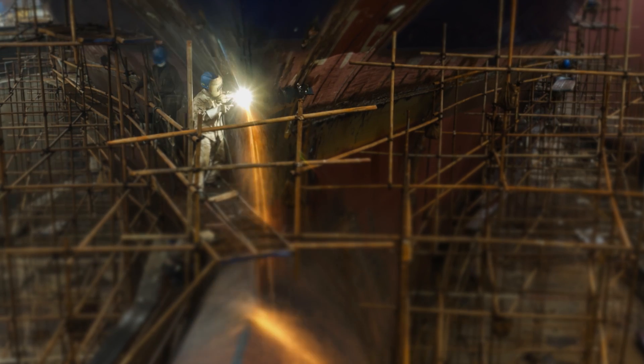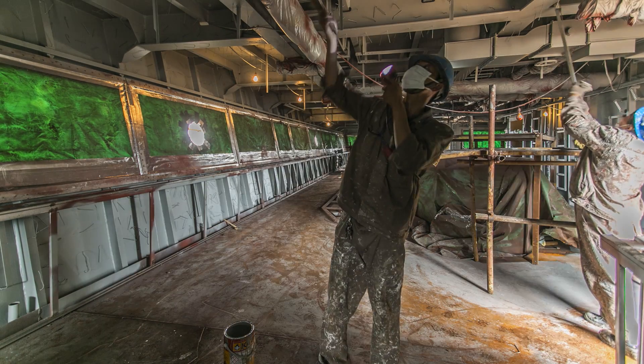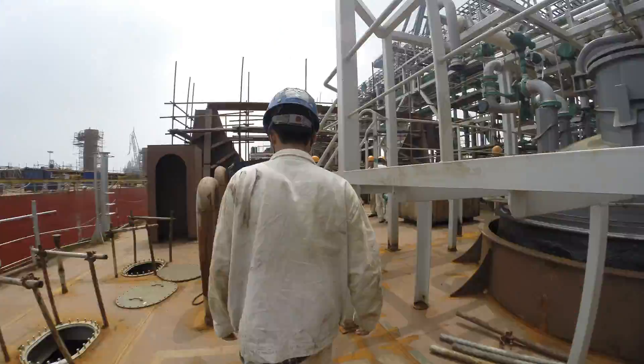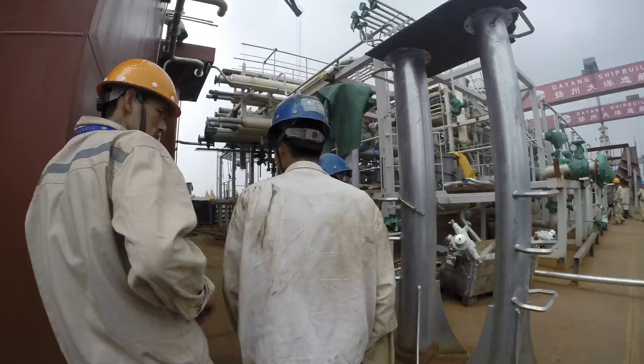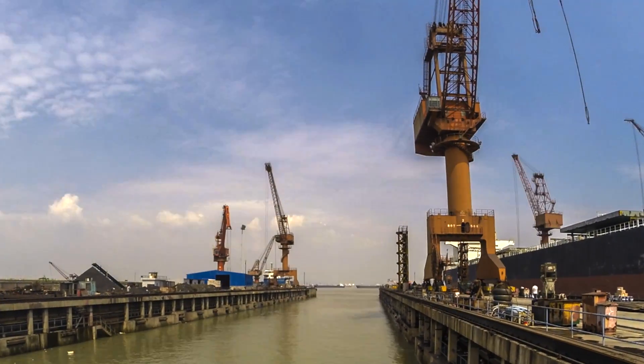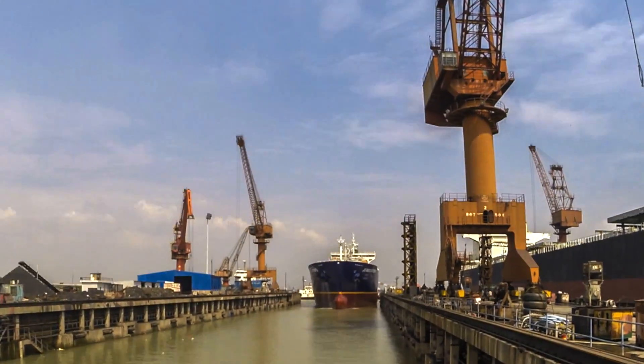It will move powerfully across the oceans. Sophisticated navigation equipment is installed on the bridge. Now this ship is really starting to look seaworthy.